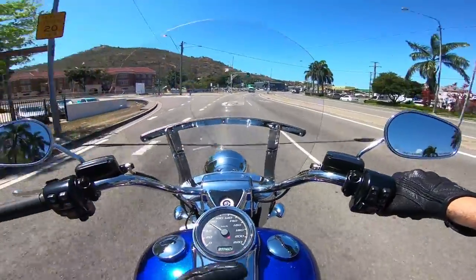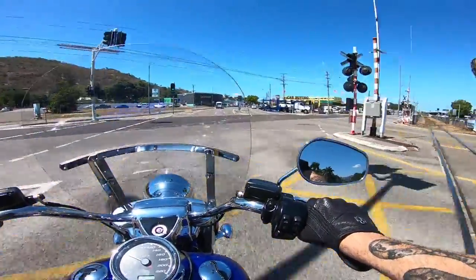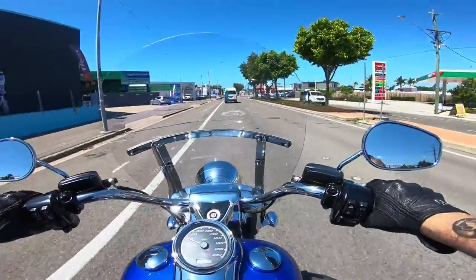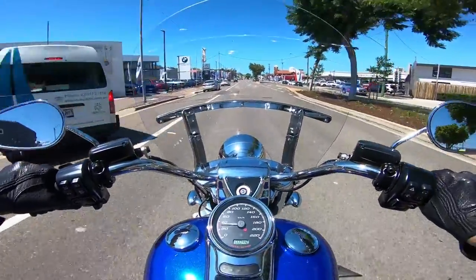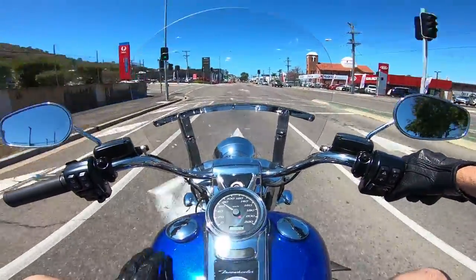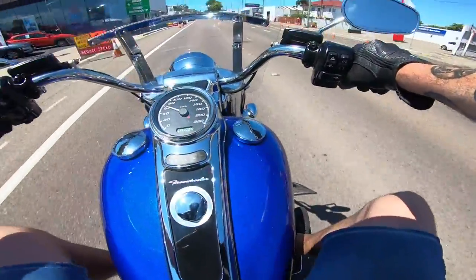Let's find somewhere cool to pull up, have a bit of a walk around, and I'll show you. Now we're in the sun and the paint on this thing is just dead-set amazing — the metallic in it is just beautiful. I'm a big fan of the colour blue, so this is a big tick for me.